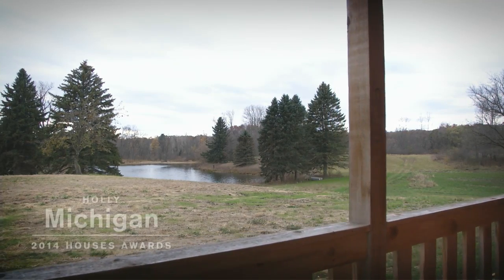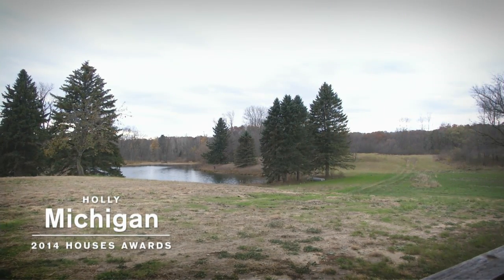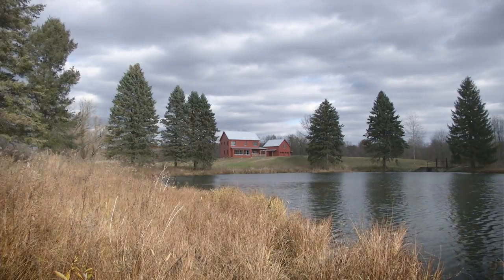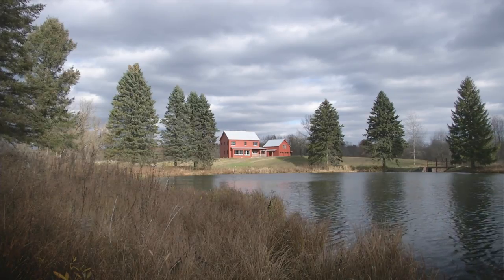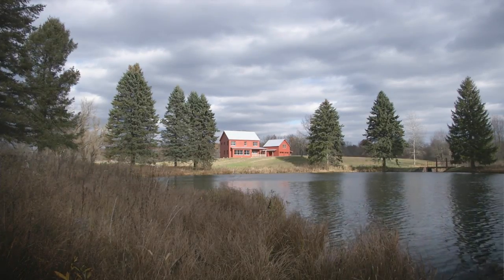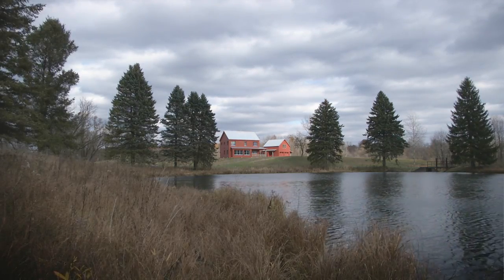When we first bought the property, we really didn't think that we would build here. We thought it would just be a place that we would come. It was because we discovered Passive House that got us intrigued to want to build. It wasn't just putting up yet another home in urban sprawl. It's not a super large home for two people, and it was Passive House that made us decide that we wanted to live on the property and could do so responsibly.